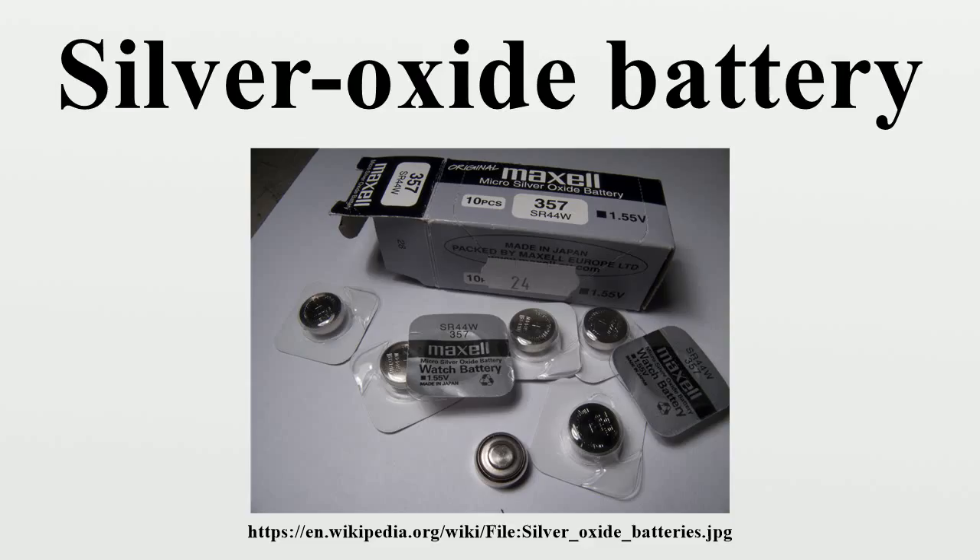Compared to other batteries, a silver oxide battery has a higher open circuit potential than a mercury battery, and a flatter discharge curve than a standard alkaline battery. Experimental new silver-zinc technology may provide up to 40% more runtime than lithium-ion batteries, and also features a water-based chemistry that is free from the thermal runaway and flammability problems that have plagued lithium-ion alternatives.